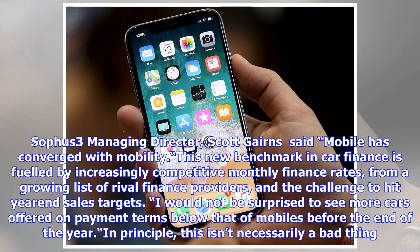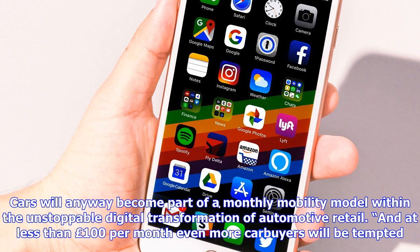A SOPHUS3 survey shows that the consumer's experience online can still be confusing, or even off-putting, leading to lost business for the car brands and their captive banks, or consumers taking out finance without a complete understanding of their commitments.